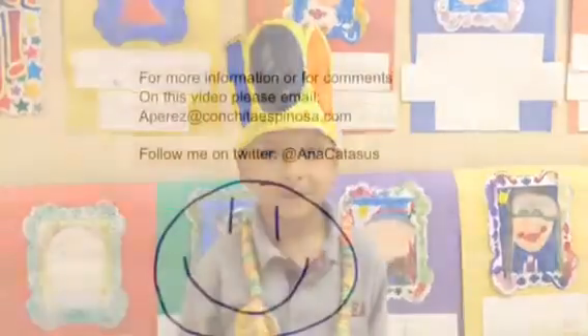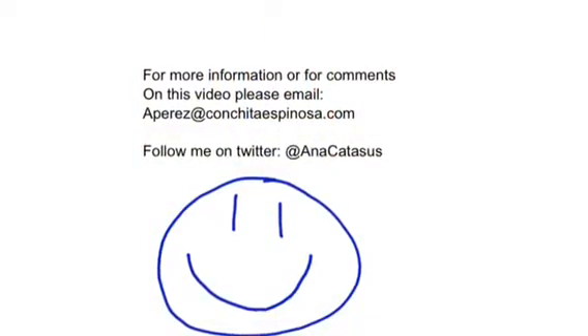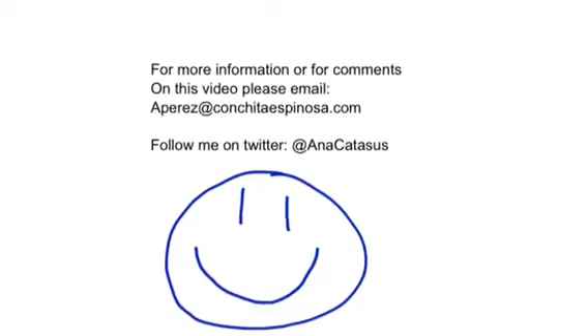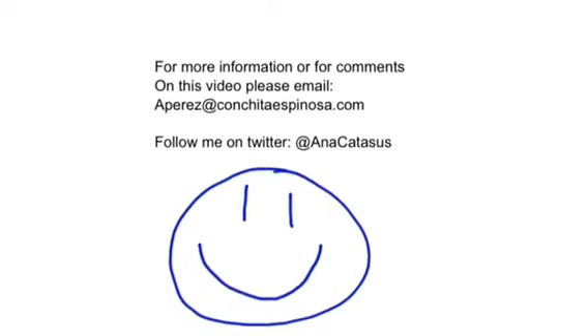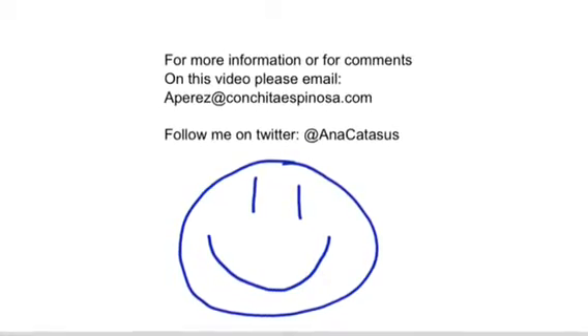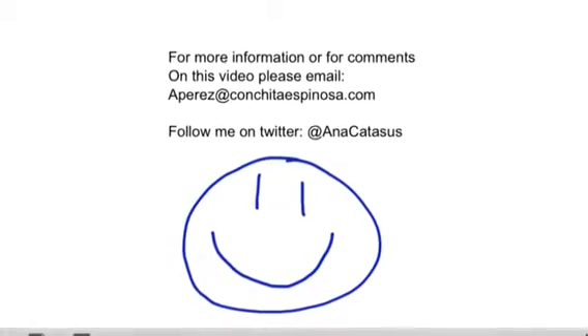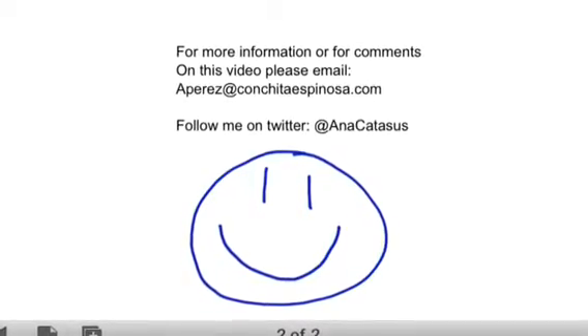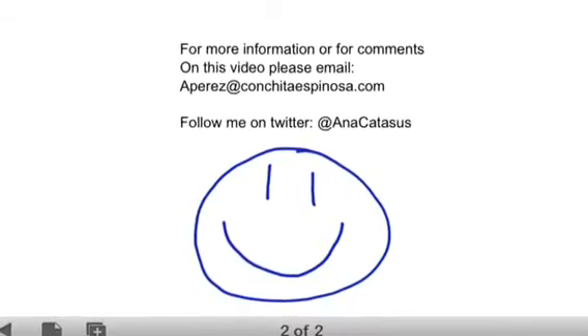The favorite part of 100th day of school? Singing the song! Project-based learning! Project-based learning is the way to teach. The kids had such a great time. They were moving around the room and they were just having fun. And they learned so much! For more information or comments on this video, please email at aperez@ConchitaEspinoza.com or follow on Twitter at Anacatazuz.